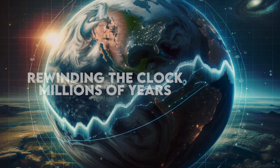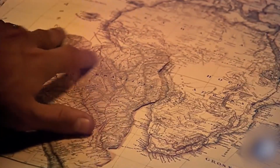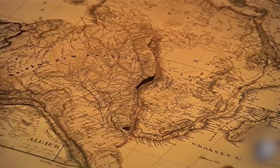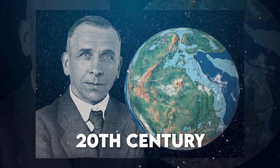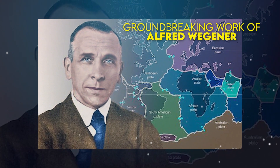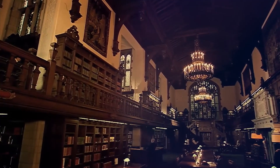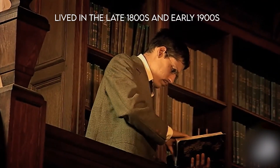Only by taking very small measurements over a long period of time can scientists tell the difference. Let's dig deep into this. Start by rewinding the clock millions of years — picture all the continents snugly fit together like pieces of a gigantic puzzle. Sir Francis Bacon first noted this connection in the 17th century, and the theory gained traction in the early 20th century with the groundbreaking work of Alfred Wegener, a German meteorologist who lived in the late 1800s and early 1900s.